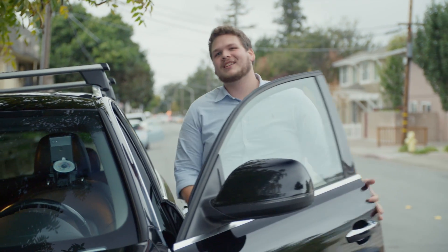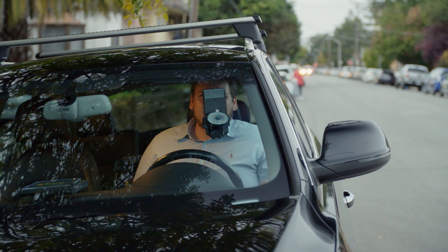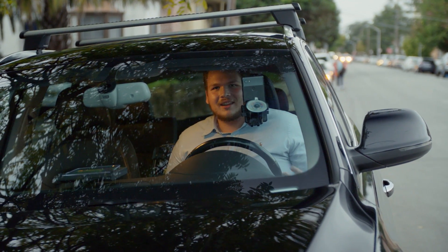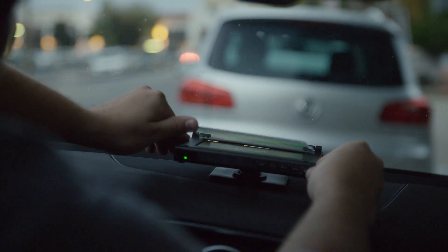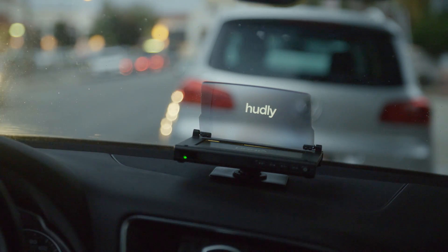Everybody's heard it — driving while looking down at your phone is not safe. So what if we put our phone on our windshield? That's not any better. If you can't see me, then I obviously can't see you. We're here to provide a safer way to access the calls, texts, and navigation you need without taking your eyes off the road.